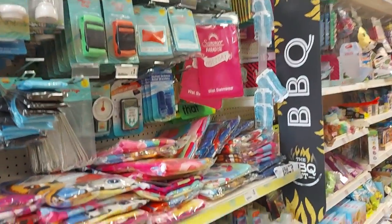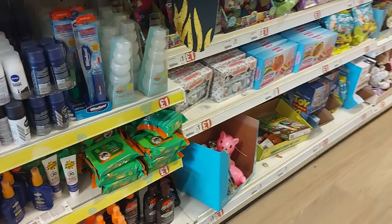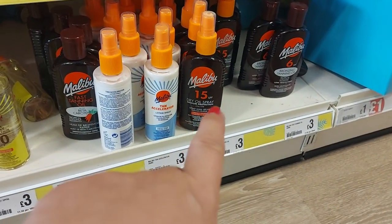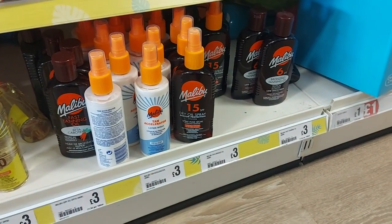There are camping bits and bobs, and small travel-size toiletries. I think this is the spray Ebony uses — it's factor 15 tanning oil. She tries to get a tan. She's got a small bottle of that size; I think the brand is Malibu.